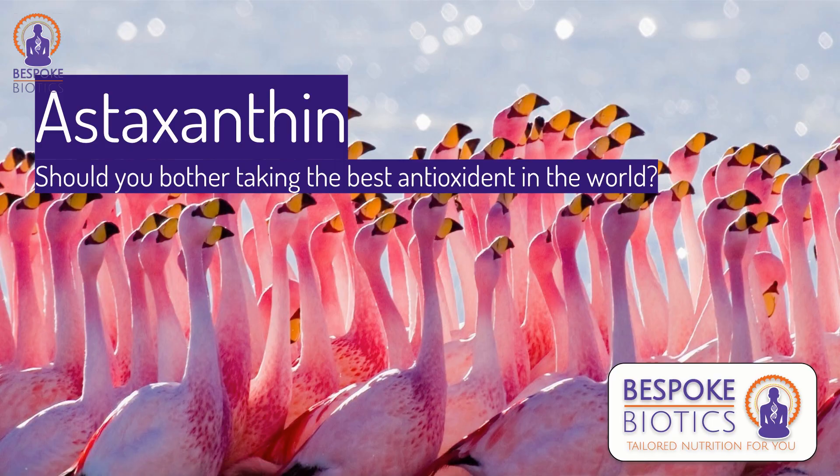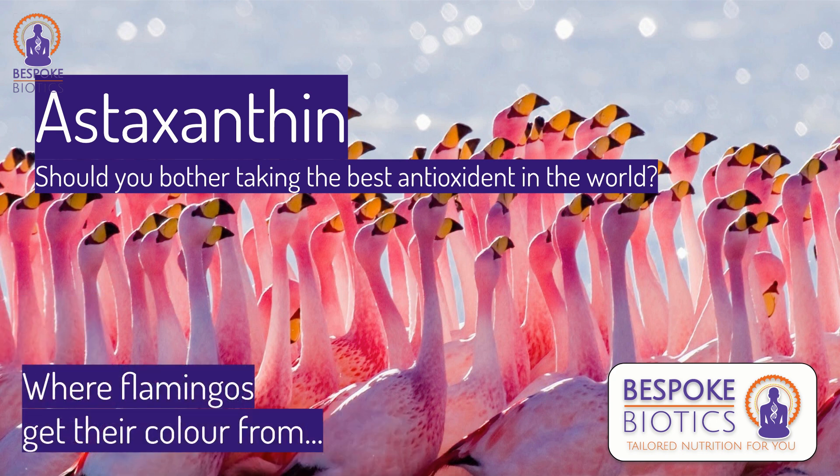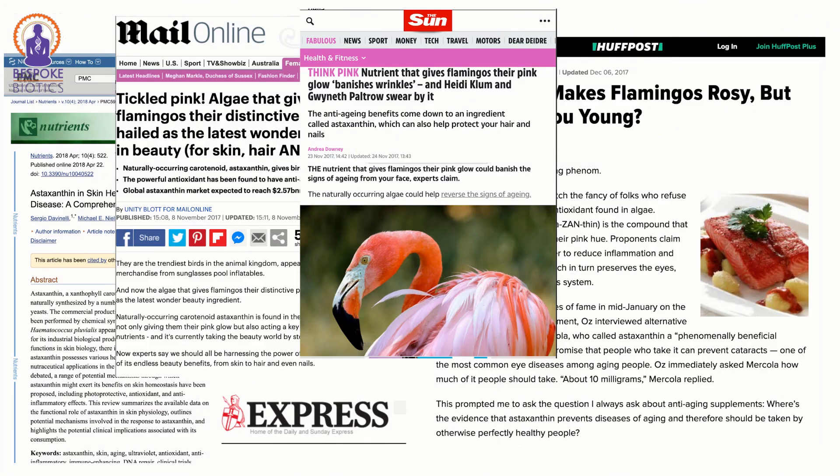In this video I'm going to be talking about astaxanthin and address the question: should you bother taking what is probably the best antioxidant in the world? The pictures of the flamingos here is for a reason — flamingos get their color from astaxanthin. Astaxanthin is talked about quite a lot; here are a few clippings from the UK press, but let's dig deep and understand what this supplement is and how it works.